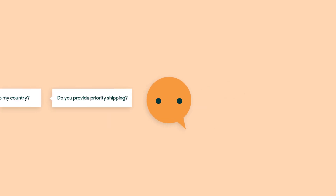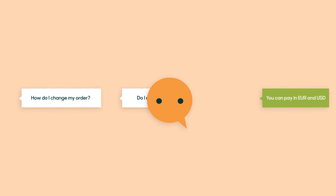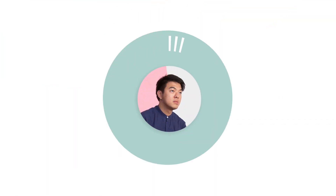With a chatbot in place, common questions will be automatically answered any time of day or night and without delay, leaving your human agents a whole lot of free time to focus on more complex or sensitive tasks.